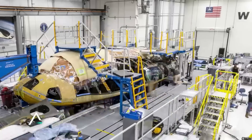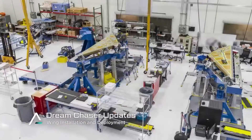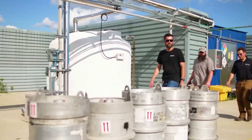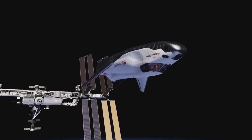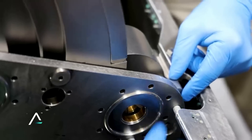Originally, on-orbit propulsion of Dream Chaser was proposed to be provided by twin hybrid rocket engines capable of repeated starts and throttling. This was before an acquisition by the company all the way back in 2014. Here I'll go more in-depth into the primary Dream Chaser propulsion system, what this looks like on Tenacity, what to expect in the coming months, and more.